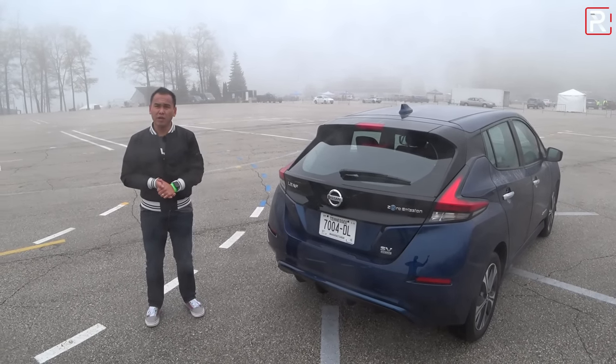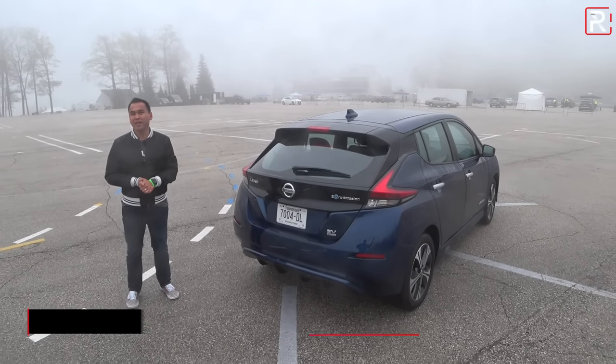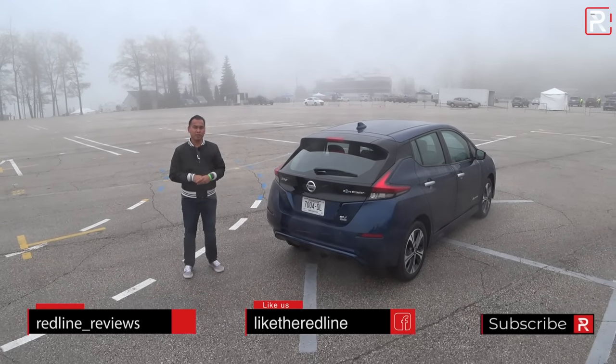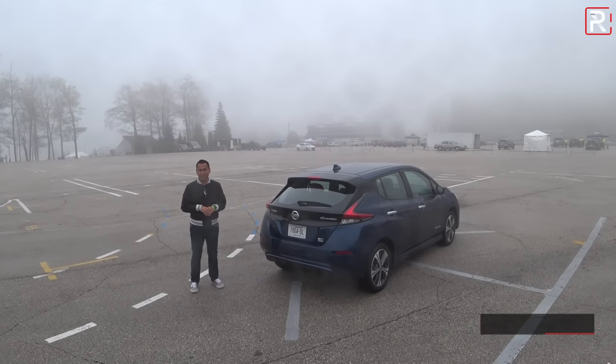I hope you guys have enjoyed my full overview on the 2019 Nissan Leaf Plus. If you're looking to see the latest cars I'm testing, be sure to follow me on Instagram at redline__reviews, like us on Facebook, and please keep subscribing to the Redline Reviews YouTube channel for all the latest reviews. Thank you so much for watching — I'll catch you all in the next video.